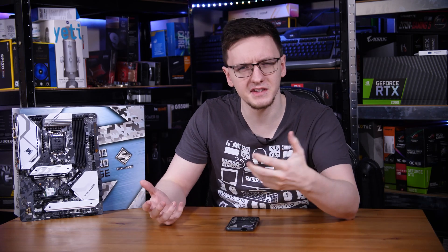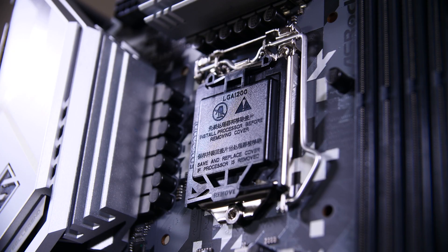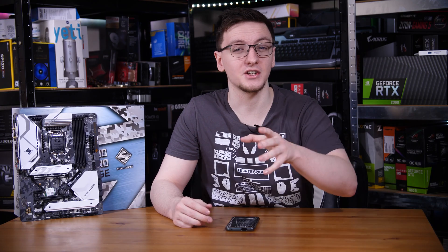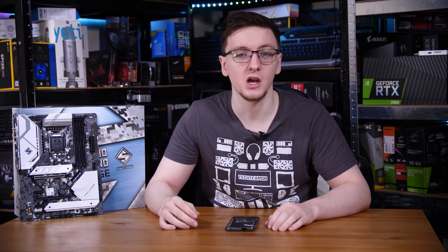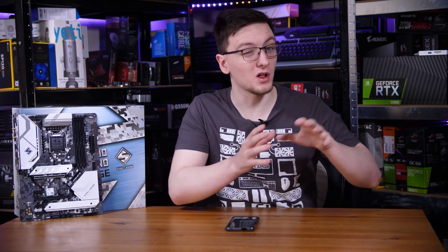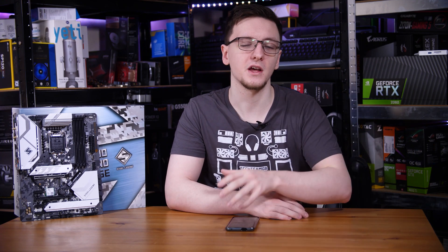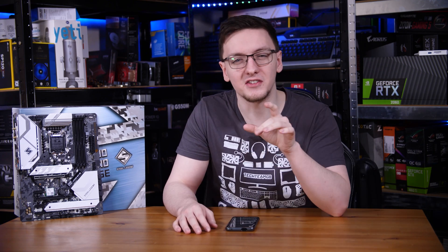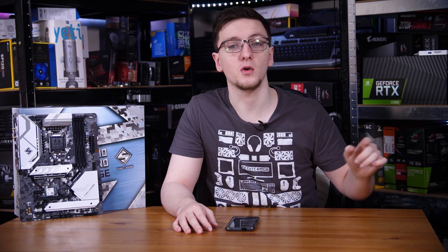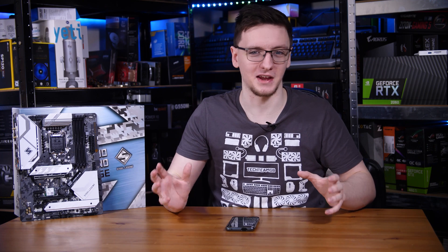Z590 is an incremental upgrade over last year's Z490 motherboard, using the same LGA 1200 socket. This means that both the 11th generation CPUs just launching and last year's 10th generation CPUs are both supported in these new boards. It also means that with a suitable BIOS upgrade, Z490 boards will also support those newer 11th gen chips. Z590 does have some distinct advantages over the older Z490 boards, specifically its new amounts of connectivity.